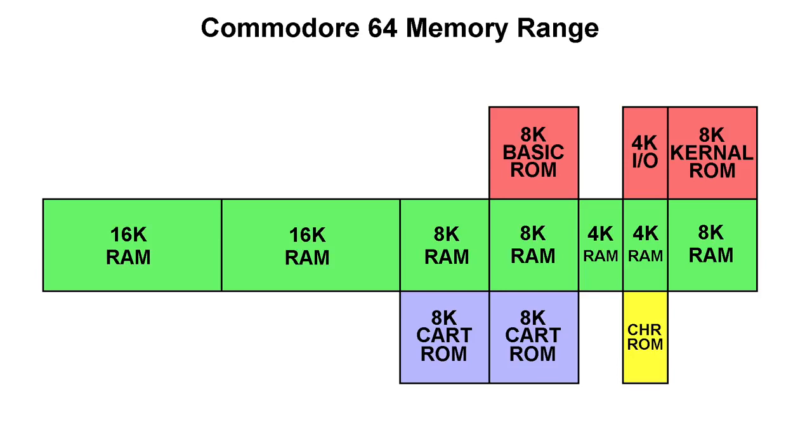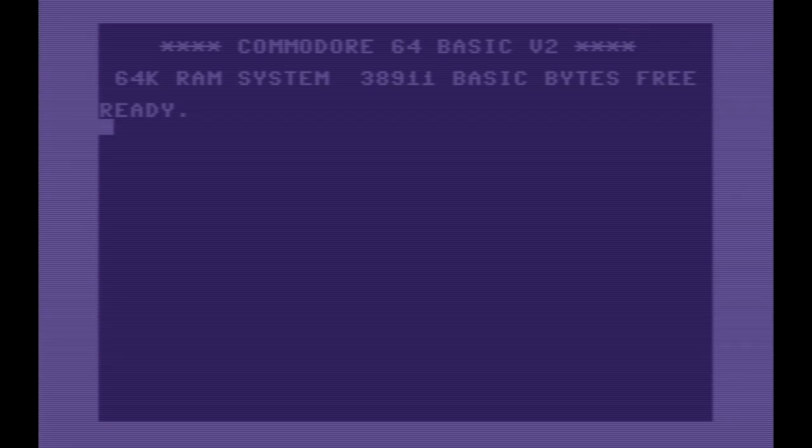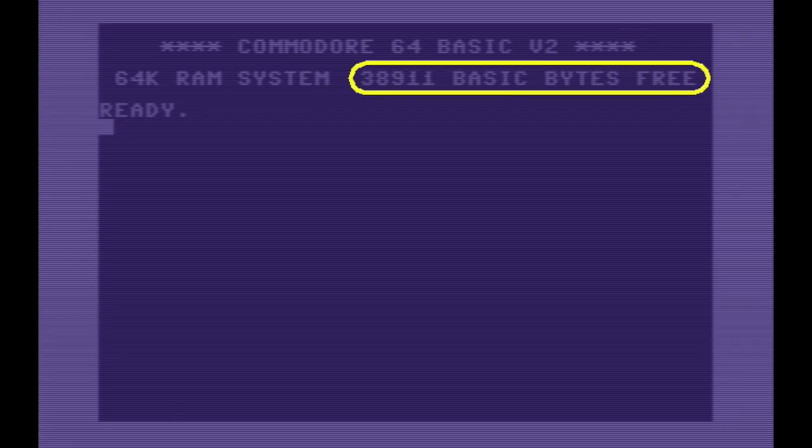The default configuration on boot up has the largest contiguous area of RAM available to BASIC at 40K of memory — which explains why the boot screen shows only 38K free. And while you'll often hear me say the Commodore 64 has a 6502 processor, technically it doesn't; but the chip it does have is completely compatible with the 6502, so from a programming perspective it's exactly the same.